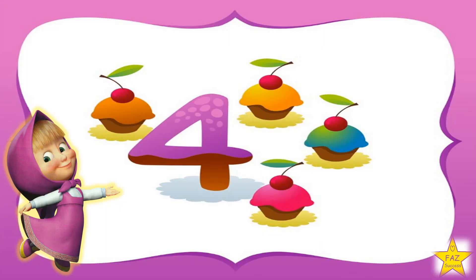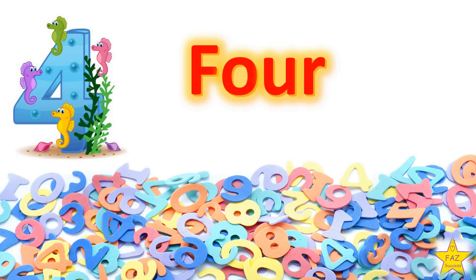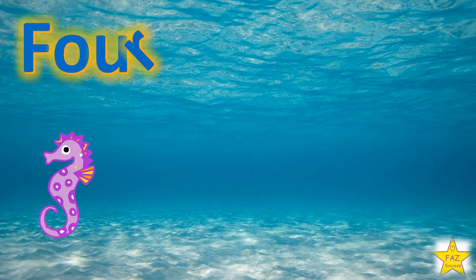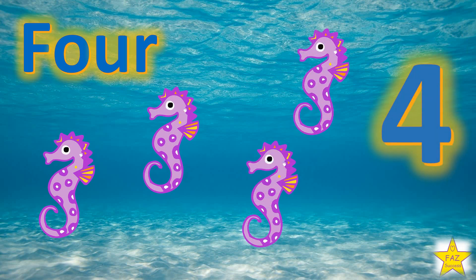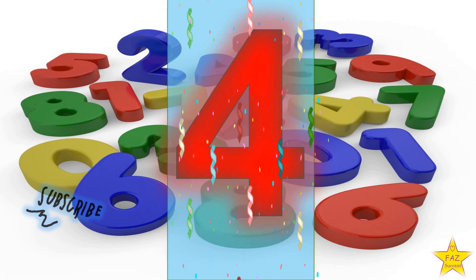The next number is Number 4. F-O-U-R. Show me how to write number 4. Draw a straight line, then slide straight to the right, then make another long line. Number 4.